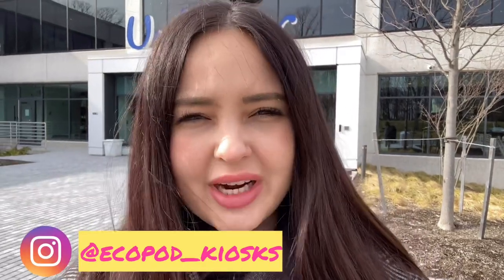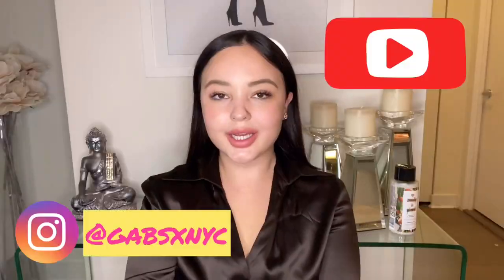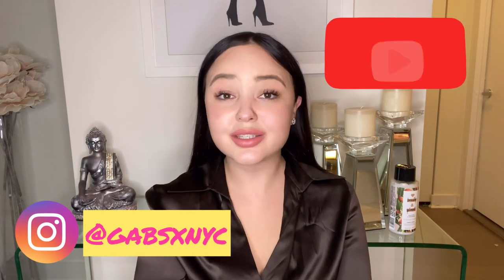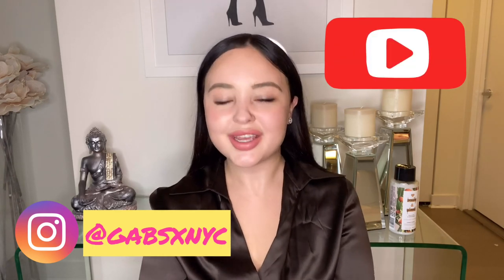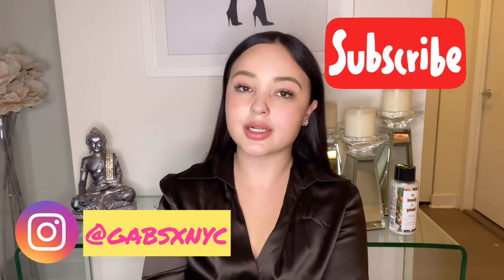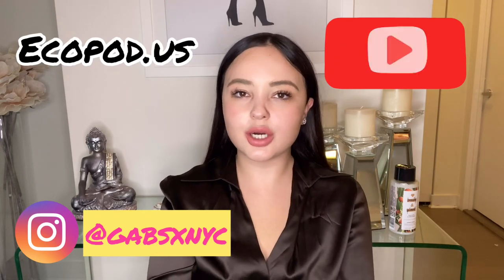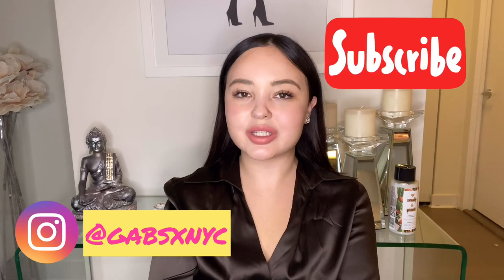If you want to find our kiosks online, you can find us at ecopod_kiosk. If you liked my vlog and you'd like to see more content like this, please don't forget to subscribe and hit the bell for notifications. You can follow me on Instagram at gabs_xnyc, and if you'd like to learn more about EcoPod, you can visit our website at ecopod.us. Stay tuned — can't wait to see you soon!